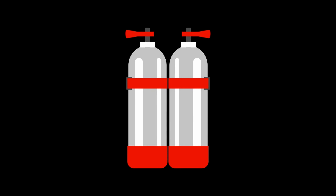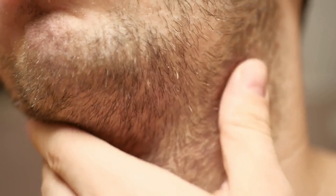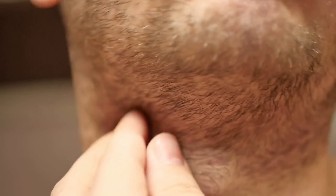Facial hair regulations. Facial hair can pose a problem in the cockpit due to the close fit of oxygen masks. For this reason, many airlines have strict regulations regarding facial hair for pilots and crew members. This can include guidelines for beard length and grooming, as well as restrictions on certain types of facial hair.